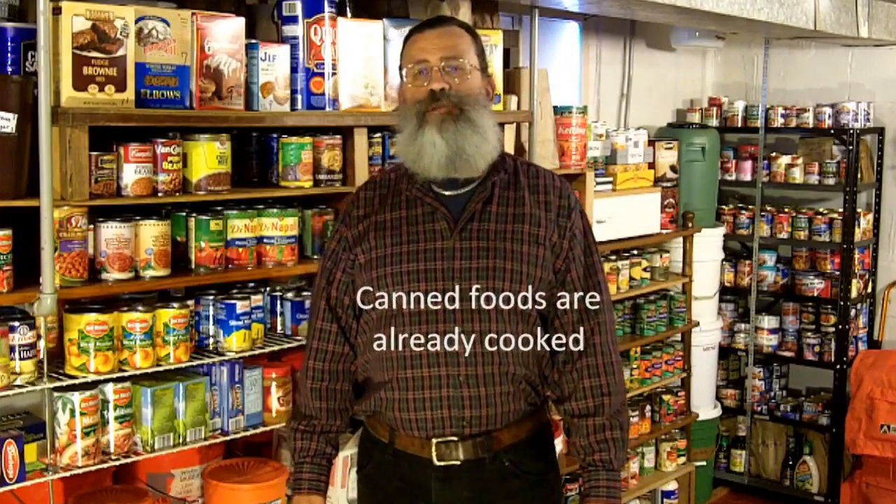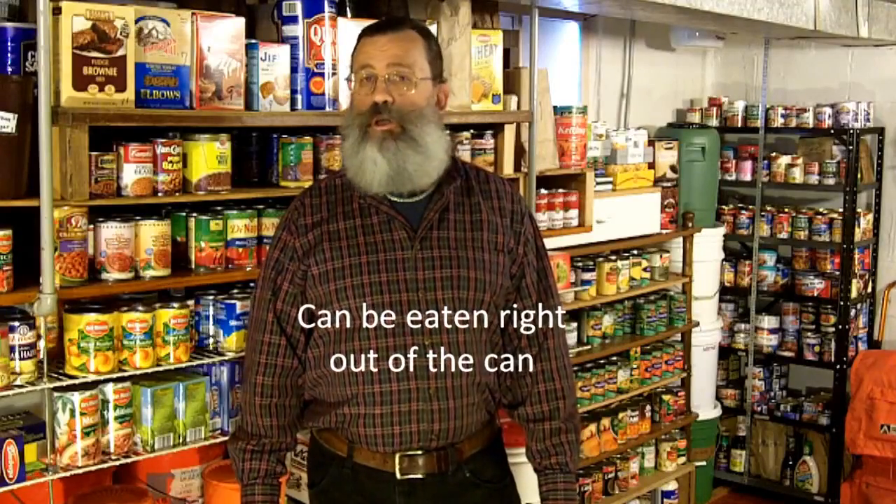Cooking is always a part of the canning process because the foods must be sterilized by heat, so all canned foods are already cooked, and most foods can be eaten right out of the can — a big advantage during a disaster when energy for cooking may be in short supply or non-existent.